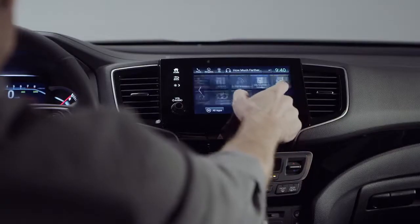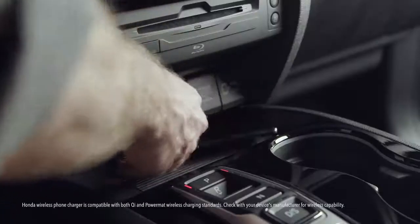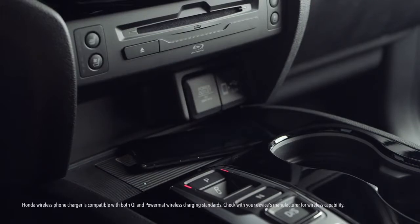There's also the cabin talk in-car PA system that lets you communicate with the kids in the back even if they're wearing the entertainment system headphones, and the wireless phone charger that works with both Qi and Powermat compatible devices. And of course, the suite of Honda Sensing safety and driver assistive features. The list just keeps going.